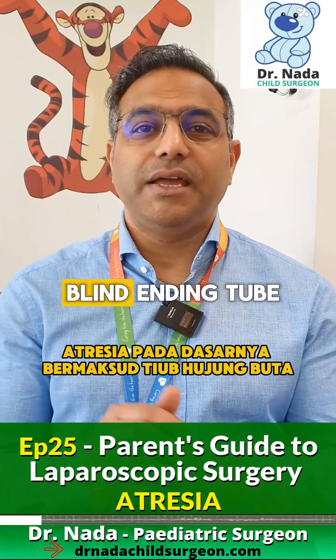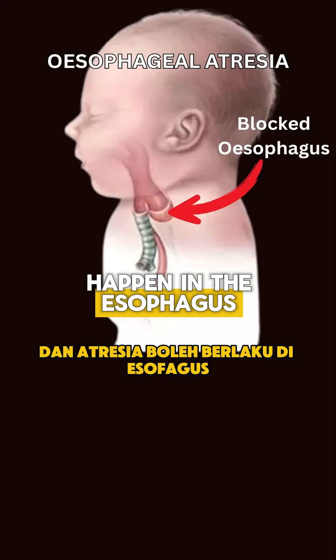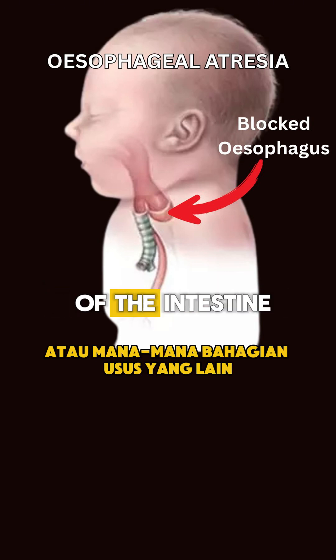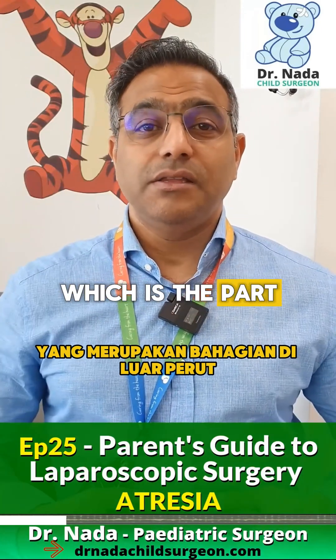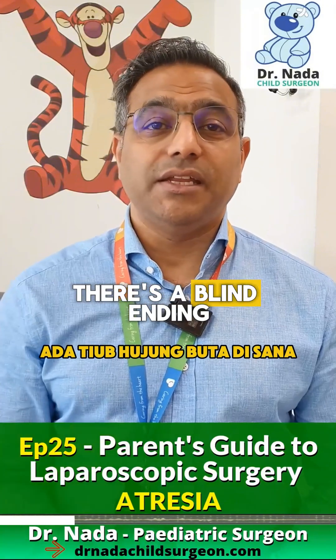Atresia basically means a blind-ending tube. The atresia can happen in the esophagus — between the mouth and the stomach — or any other part of the intestine. The more common part will be the duodenum, which is the part just beyond the stomach, the small intestine. There is a blind-ending tube there.